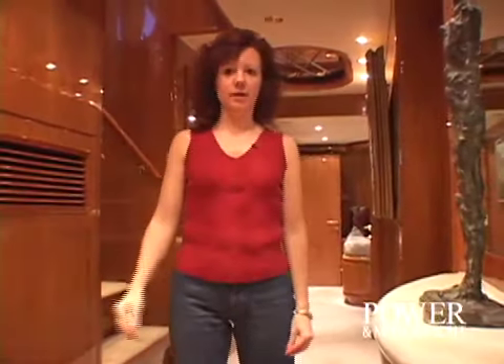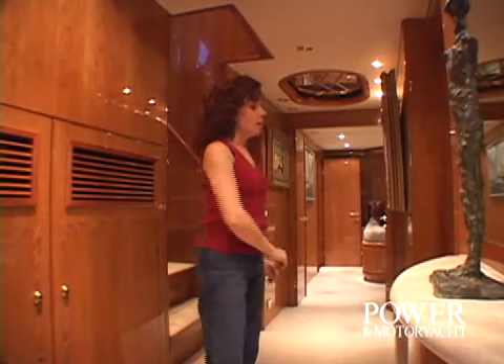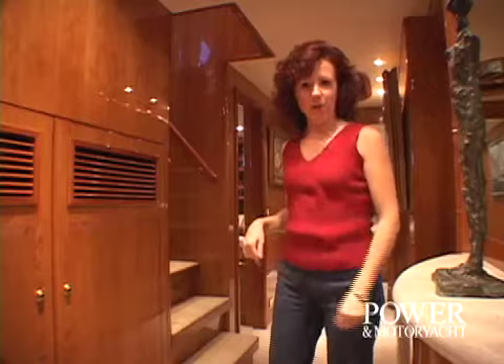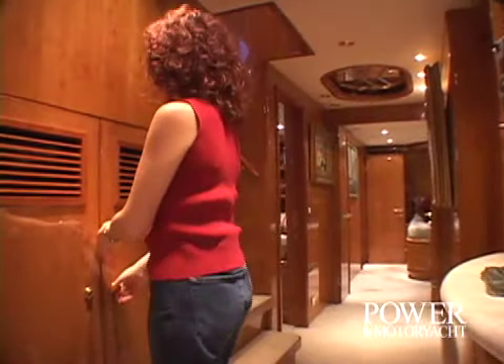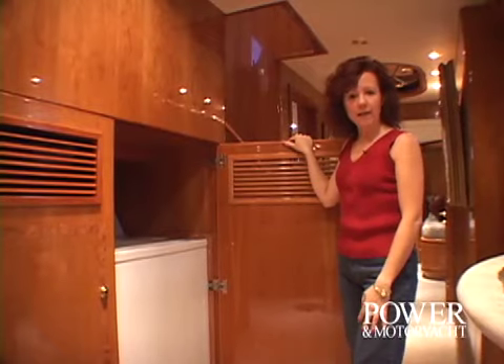Down here we have the guest lobby. We have the master stateroom aft, a VIP forward, and a guest cabin on either side of the hall. But we also have something hidden right here — there's a full-size washer and dryer behind these cabinet doors.